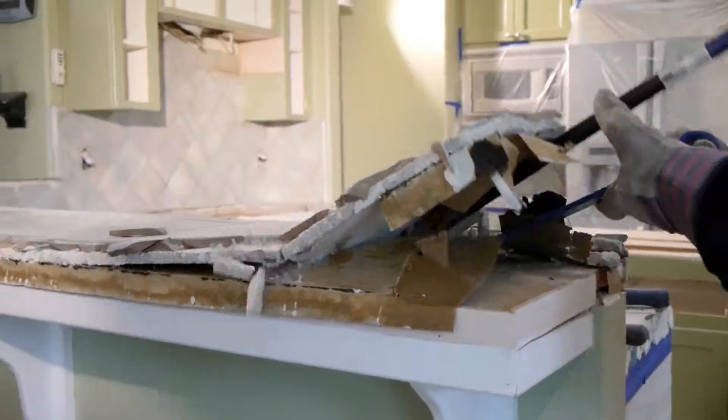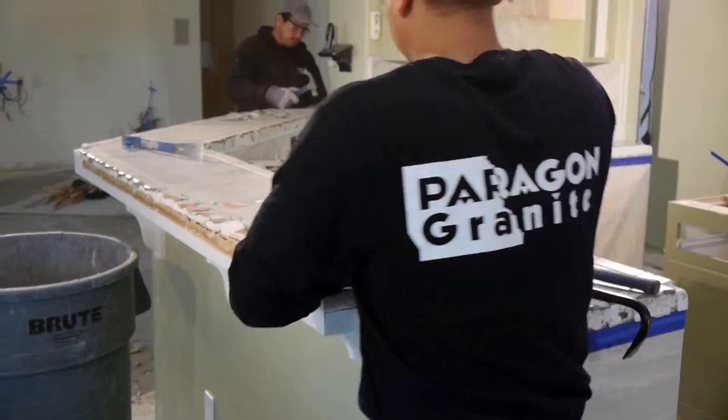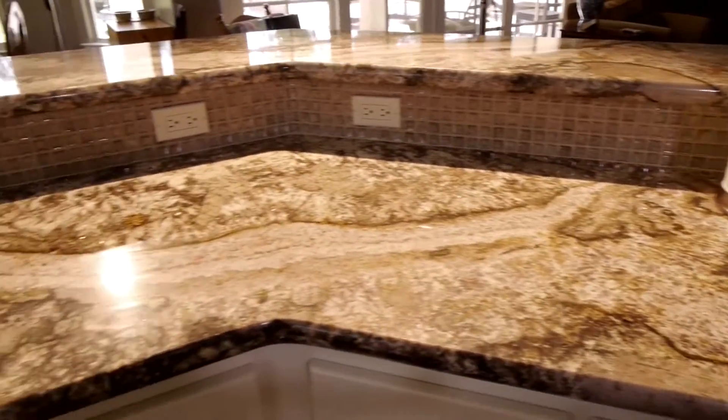We work fast, and after fabrication can often tear out your old tile and install new countertops on the same day.